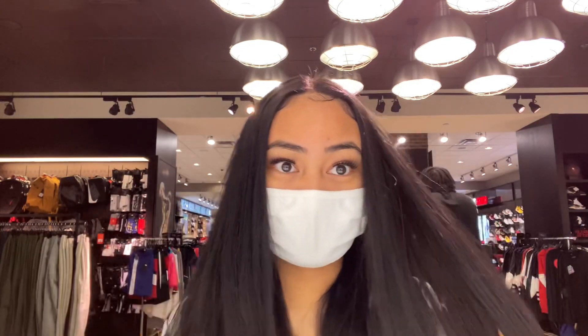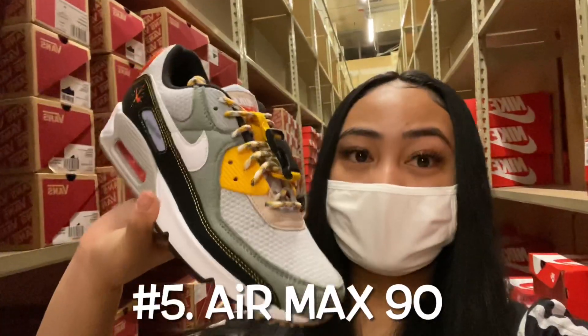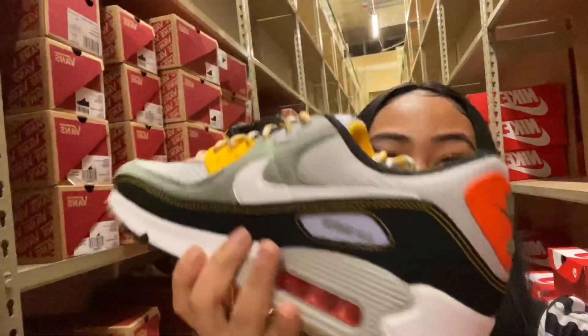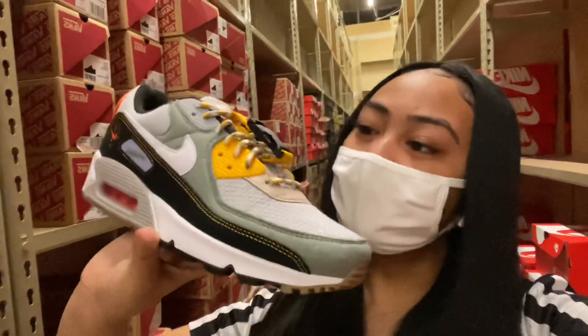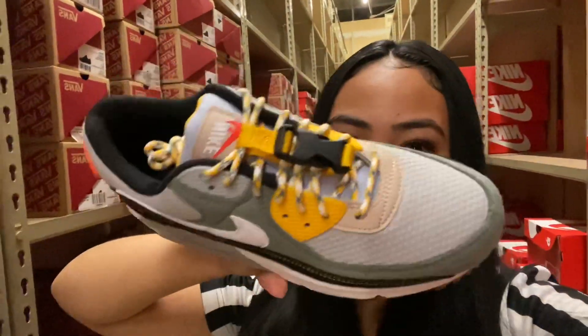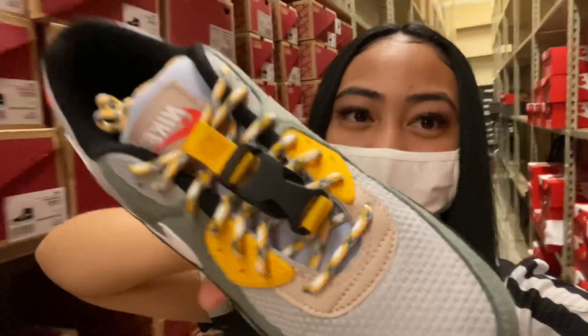Then we have the Air Max 90s — this is the fifth shoe that's selling really good right now. I love these. I love the little middle piece that they have, it's very different, looks almost like a seatbelt. I really like it.